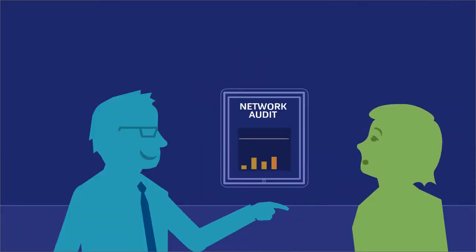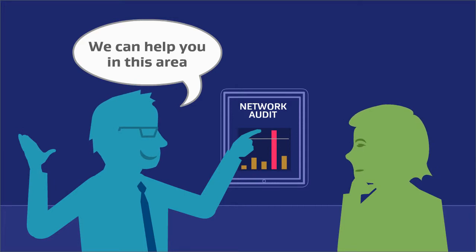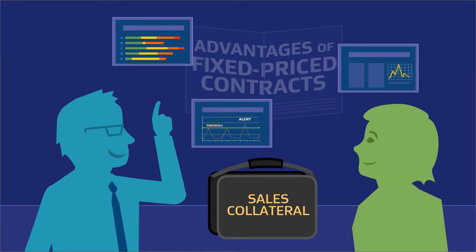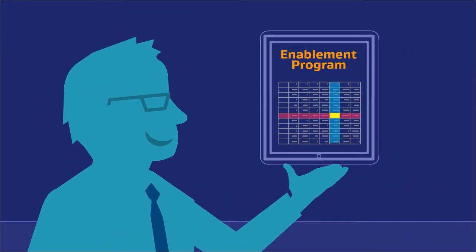Network audits produced with automated discovery make great sales tools. AVG also provides customized collateral and presentations, and with our enablement program, we'll help you quote new business confidently.